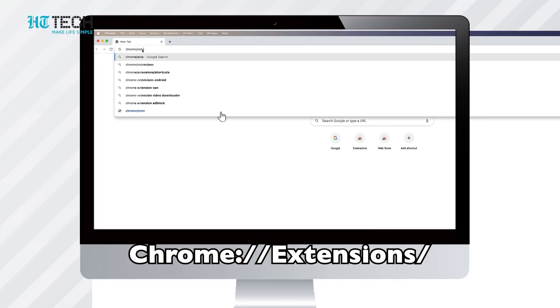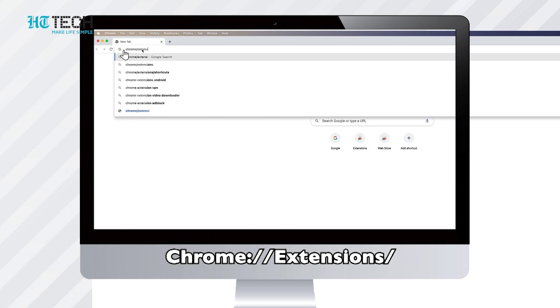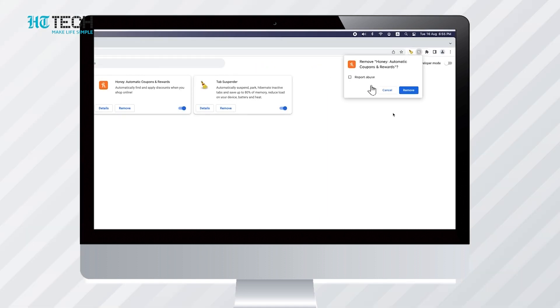To completely remove an extension in the Google Chrome web browser, enter Chrome, then extensions into the address bar of your web browser. Then click Remove next to the extension that you want to remove. We'll be back with more tech videos, so keep watching.